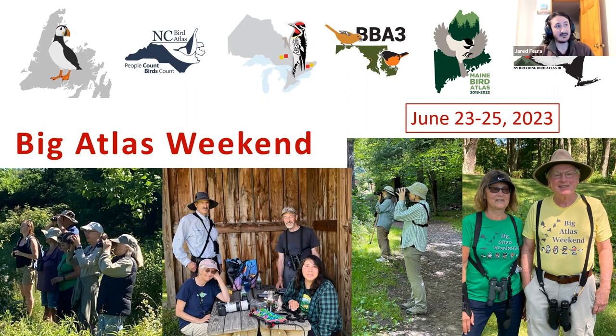It would be great if New York could win this year, because we'll be up against Maryland, D.C., and some of the Canadian provinces. All active atlases have a little competition to see who can get the most coded species in a few categories. So if we can get birders out and have New York take it this year, that would be great.